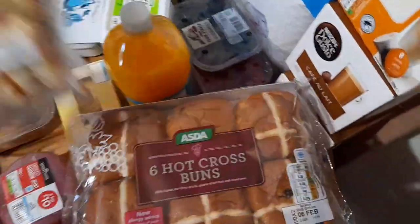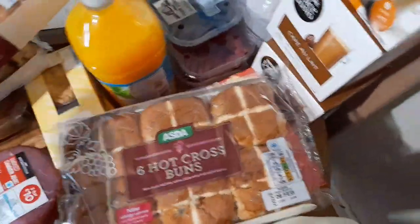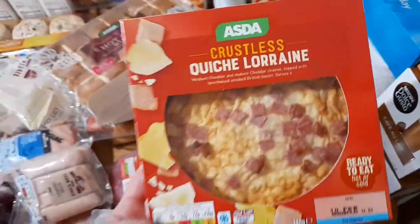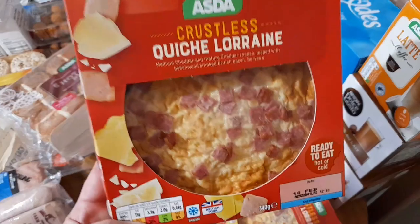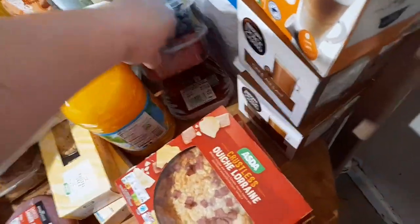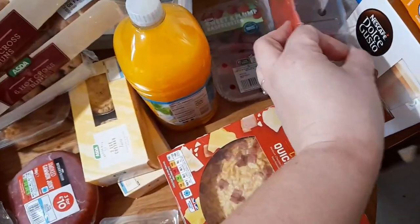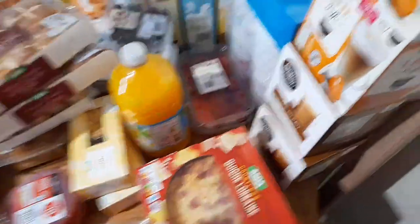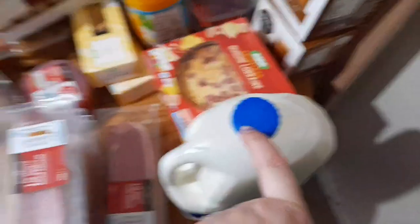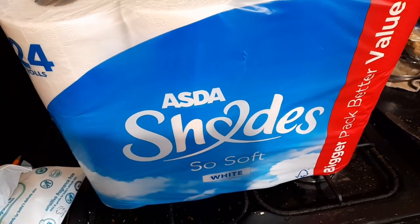I've got some scones and some cottage cream, and I forgot to order jam. I've got two lots of hot cross buns. I ordered normal quiche and they substituted for the crustless one, so I've got three quiches. I've got some blueberries and raspberries - two lots of raspberries and some blueberries. I must have not ordered strawberries. And a pint of milk. And also a 24 pack of toilet paper.